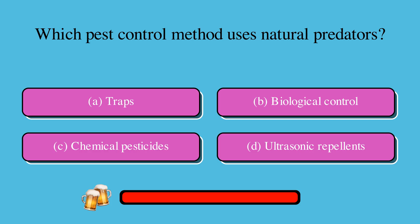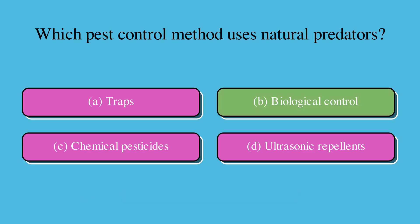Which pest control method uses natural predators? Is it A. Traps, B. Biological control, C. Chemical pesticides, or D. Ultrasonic repellents? The correct answer is B. Biological control.